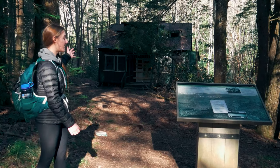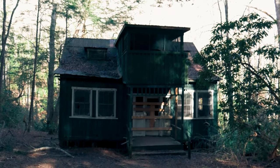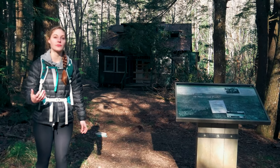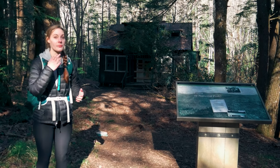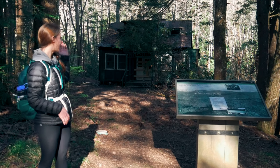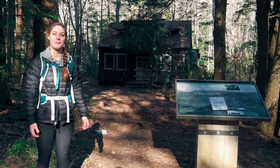Right behind me, right up the trail, is the house owned by David Chapman. He was one of the first proponents of the Great Smoky Mountains National Park, and for his work in making that a reality he was given a lease to this cabin by the Tennessee Park Commission.